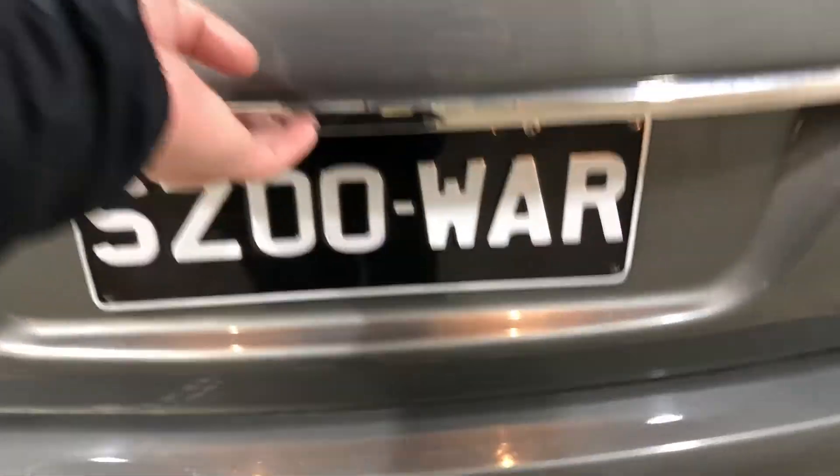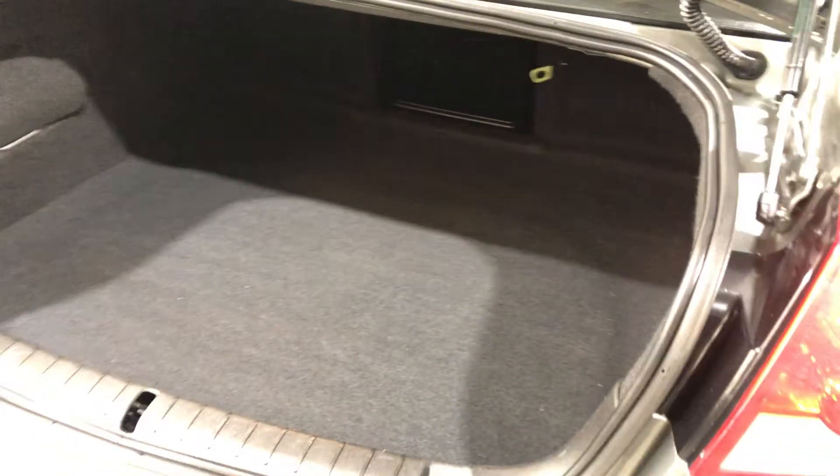Jumping inside the boot — being a full-size family sedan, you know you're going to get plenty of boot space. Here's the space for you to put whatever you like in there.